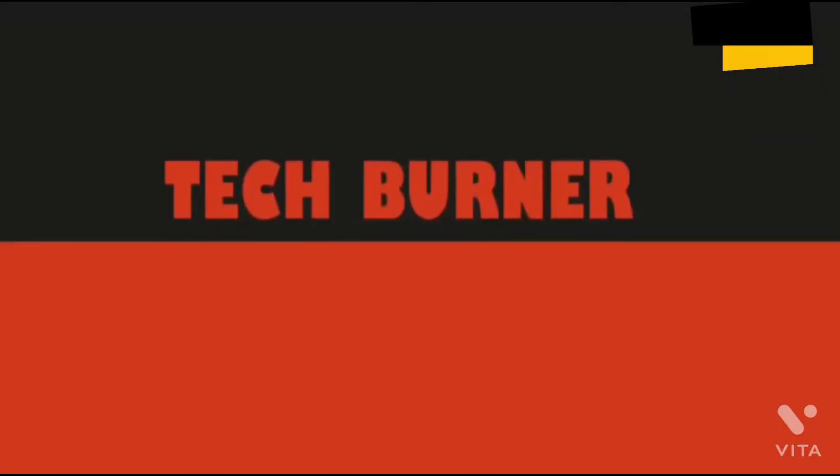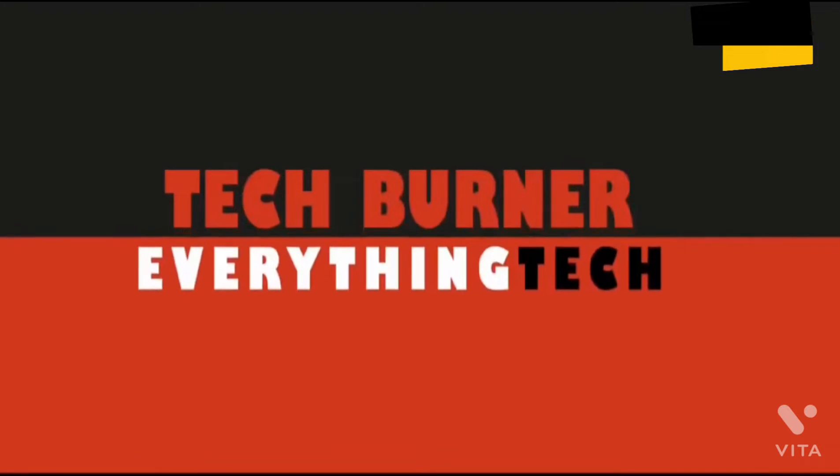You're watching Techburner. We had a lot of expectations from Lollipop, but as it came out there were a lot more problems compared to previous versions of Android than there were features. So in this video, I will rant about 10 problems that came with Lollipop and why Lollipop sucks.